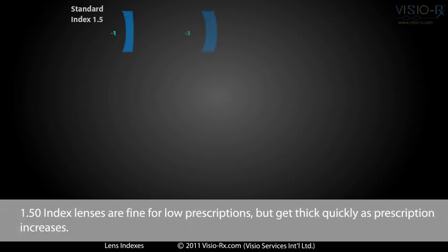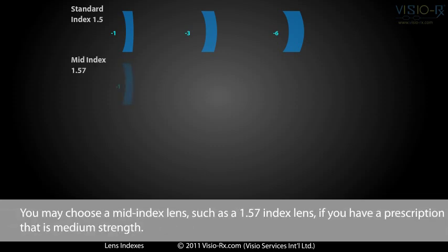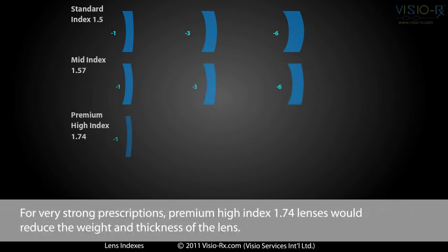1.5 index lenses are fine for low prescriptions, but get thick quickly as prescription increases. You may choose a mid-index lens, such as a 1.57 index lens, if you have a medium-strength prescription. For very strong prescriptions, premium high index 1.74 lenses will reduce the weight and thickness of the lens.